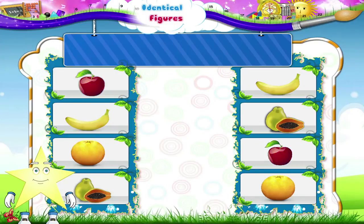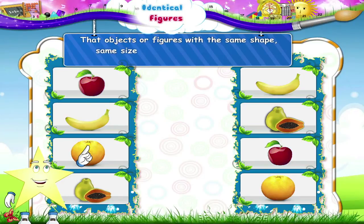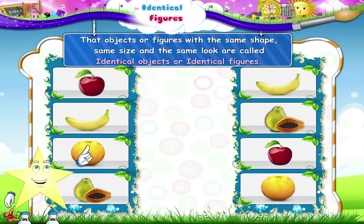Always remember that objects or figures with the same shape, same size and the same look are called identical objects or identical figures.